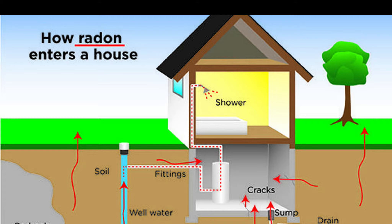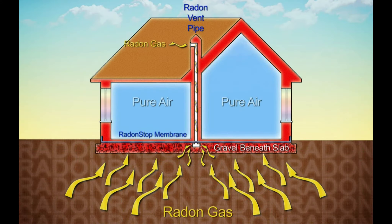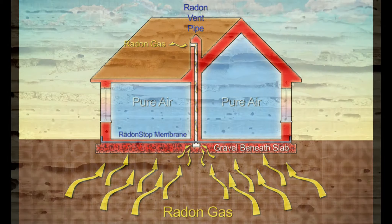Having your home tested is the only effective way to determine whether you or your family is at risk of high radon exposure. In Tim's experience, approximately half of his clients will ask to have this done. The average cost is $150. If levels are determined to be above EPA standards, we will ask that the seller install a mitigation system at their expense to bring the levels back to safe standards.